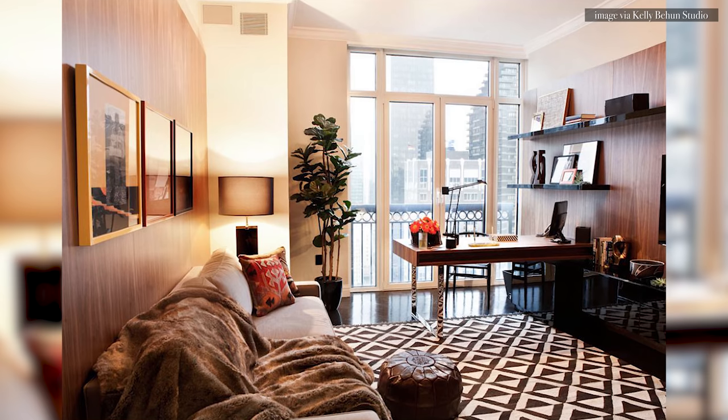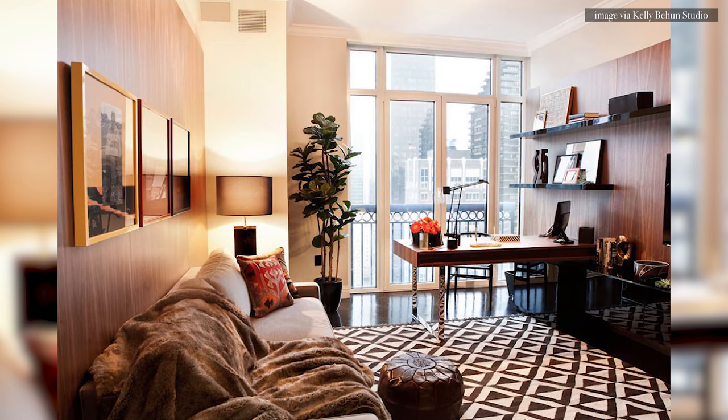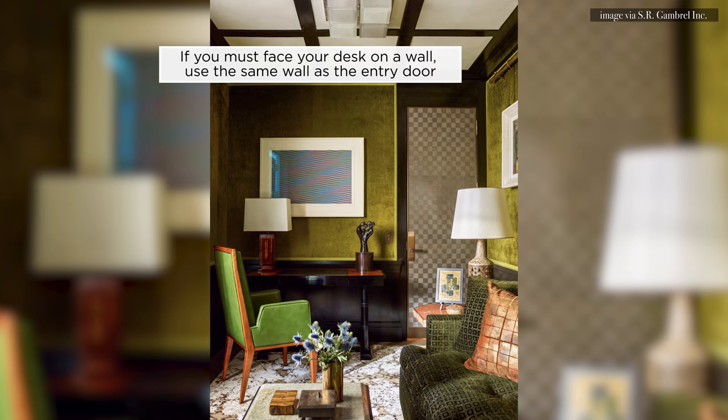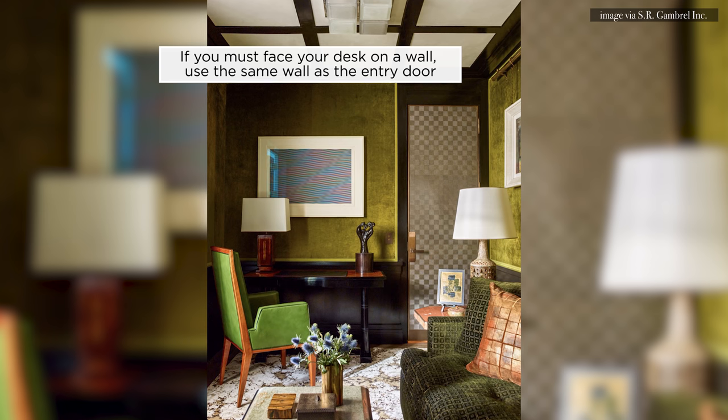Here's an easy fix if you place your desk in front of a wall: turn your desk around and instead face the entry door. You want to feel good about seeing everyone who comes in and out — there are no surprises. If you don't have space for this, use the wall that shares the entry door so you can still see who's coming in and out.